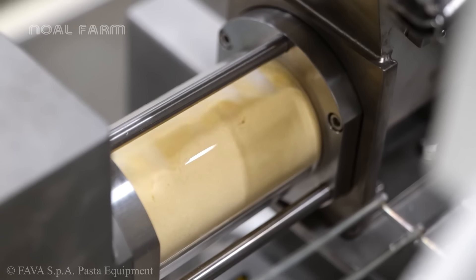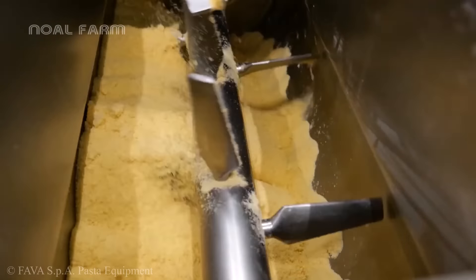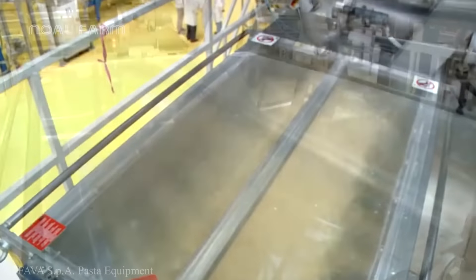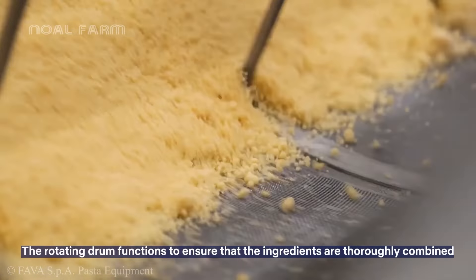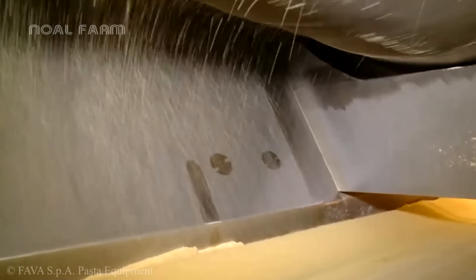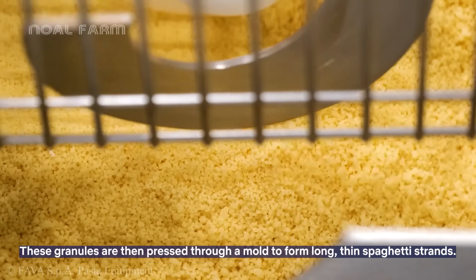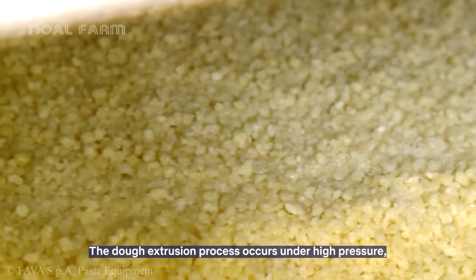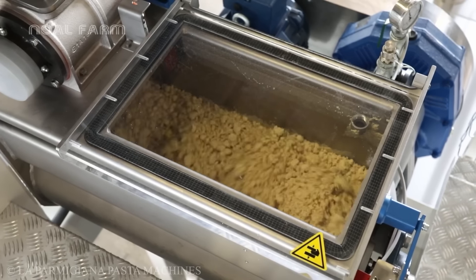Semolina flour is placed into large mixers along with water, where specialized mixers with powerful paddles operate continuously. This mixing process takes about 10 to 15 minutes until the mixture becomes smooth, uniform, and reaches a certain level of elasticity. A premium variation of spaghetti uses eggs during the dough mixing process.